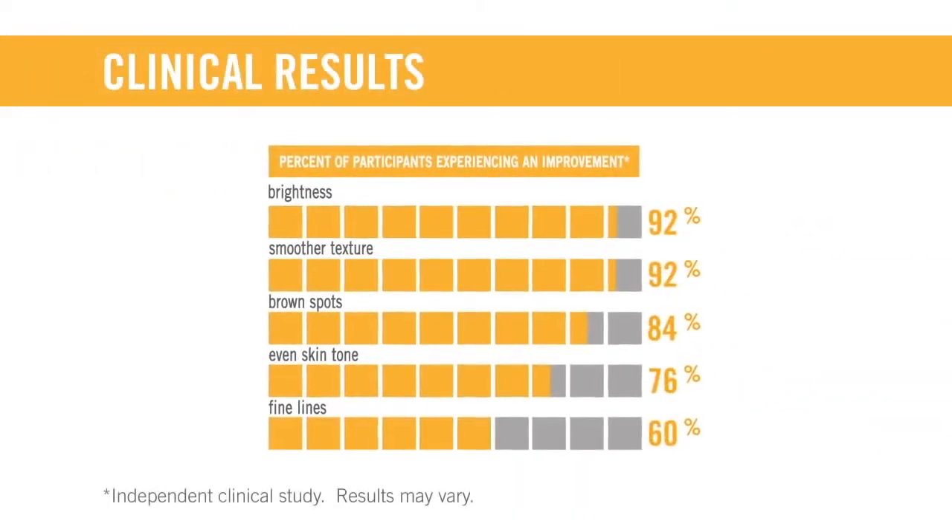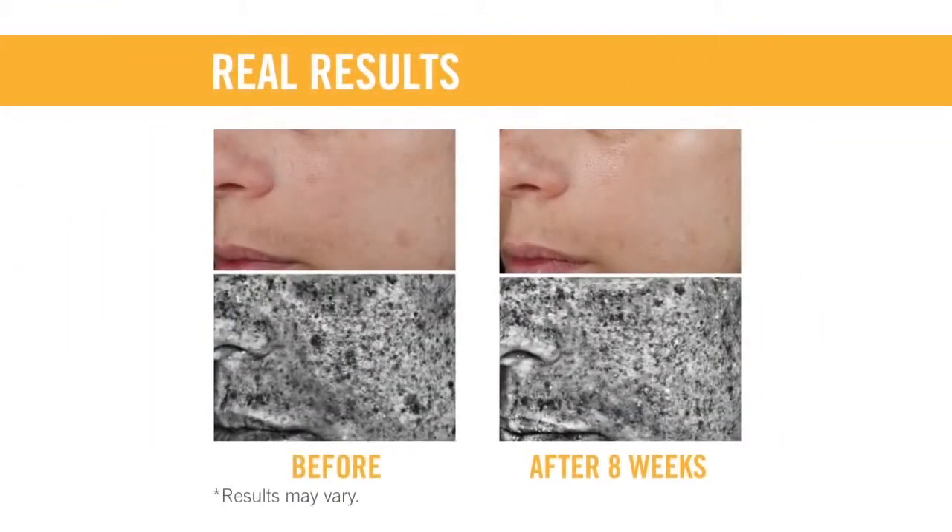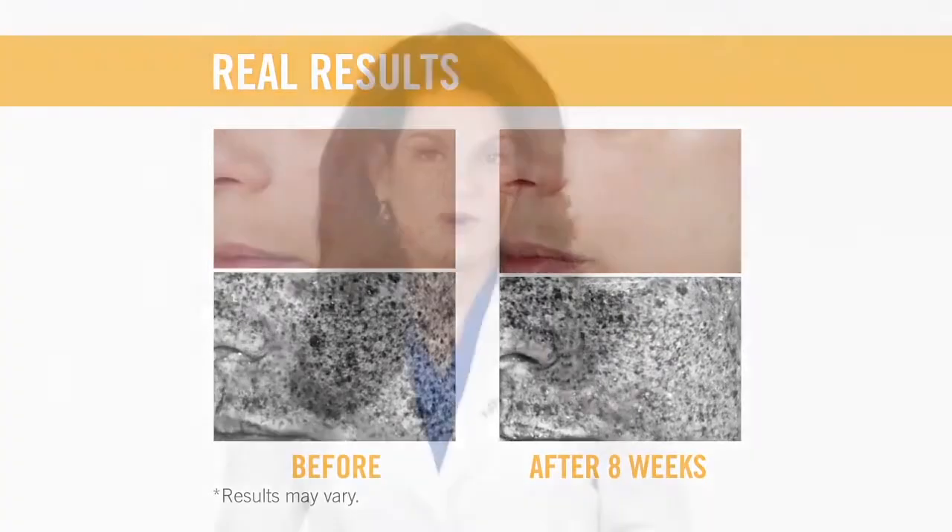Our reverse regimen is clinically proven to reduce the appearance of dark marks and patches on the surface of the skin for a brighter, more radiant, even complexion. Most people see results in just a matter of weeks.